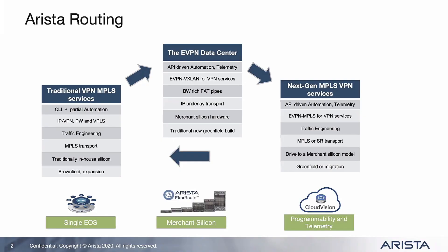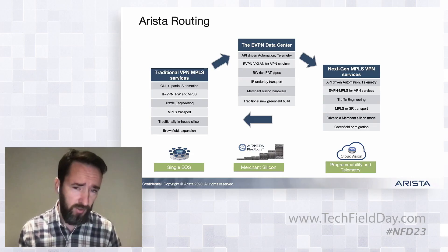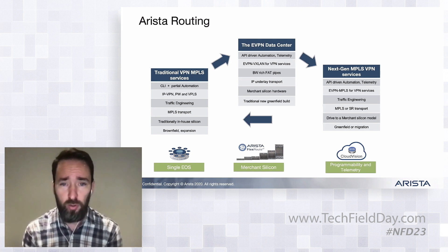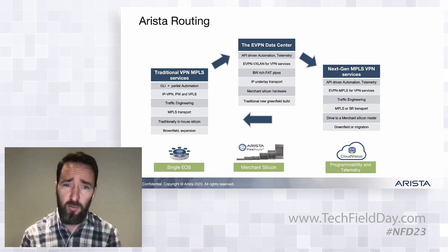As you're probably all aware, our heritage is in the data center, where we built scaled-out leaf-spine fabrics built on Merchant Silicon. And over time, customers have started rolling VXLAN over the top of that for multi-tenancy, and then EVPN as a control plane.